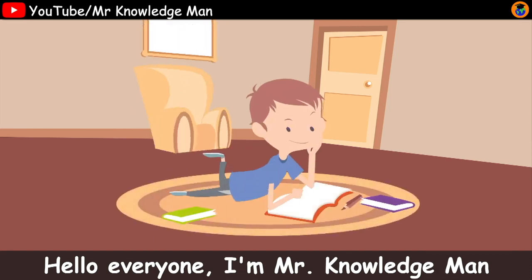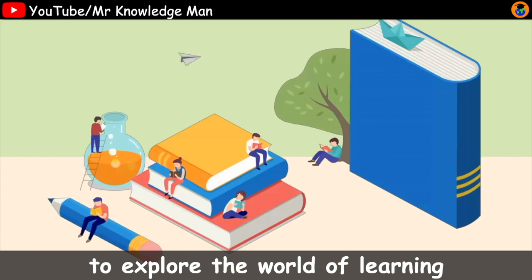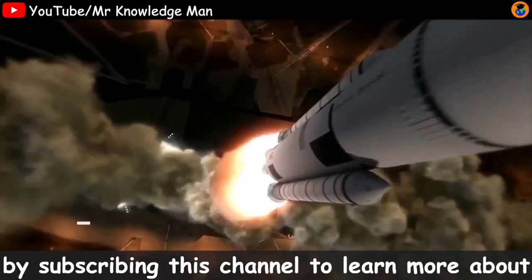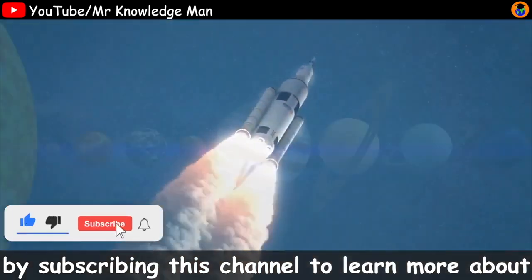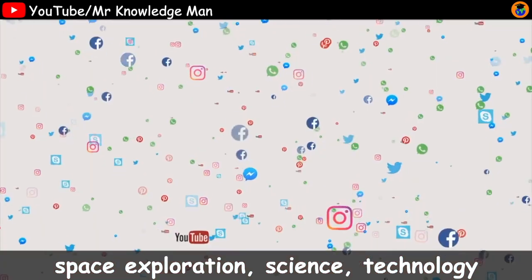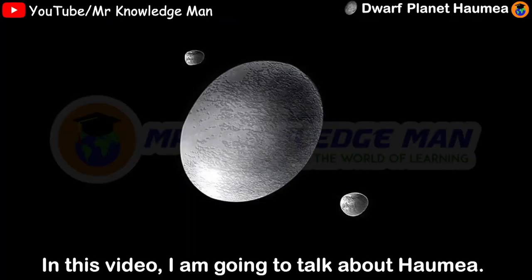Hello everyone, I'm Mr. Knowledgeman. Welcome to my channel. To explore the world of learning, join me on the wonderful learning journey by subscribing to this channel to learn more about space exploration, science, technology, math and lots more. In this video, I'm going to talk about Haumea.